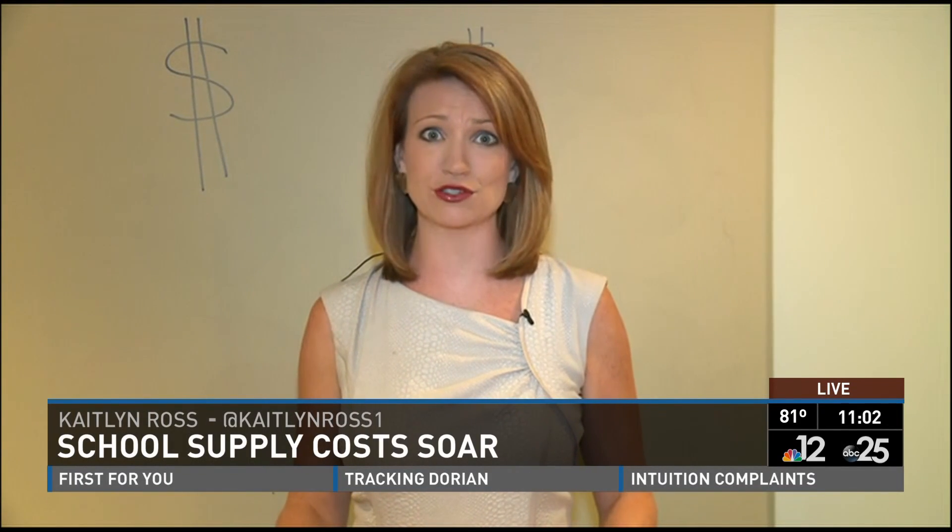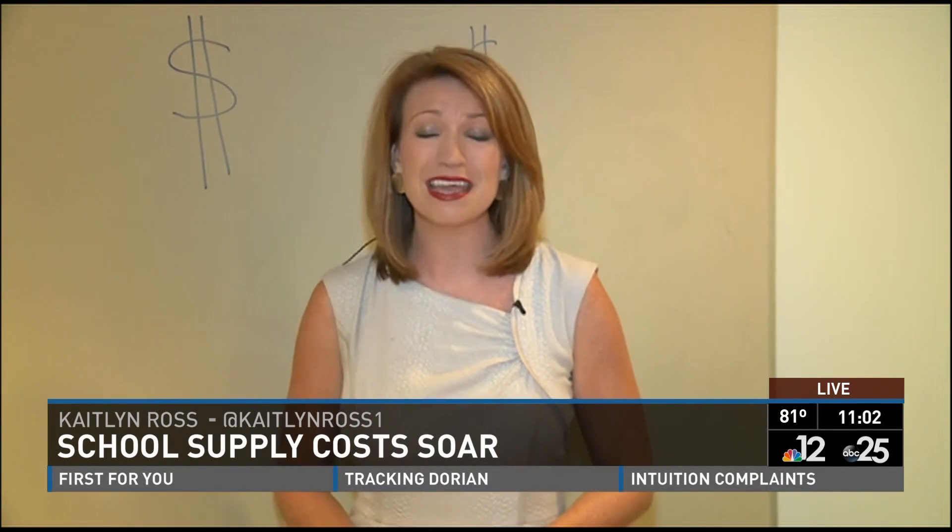Heather, we are all going back to school with these numbers because this math is incredible. Check this out.